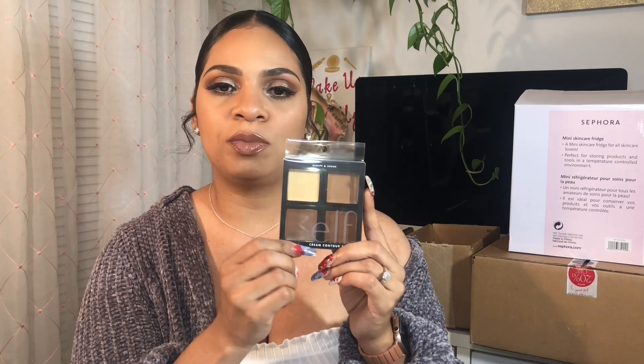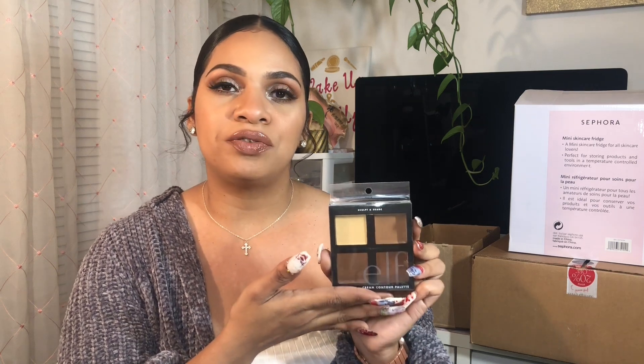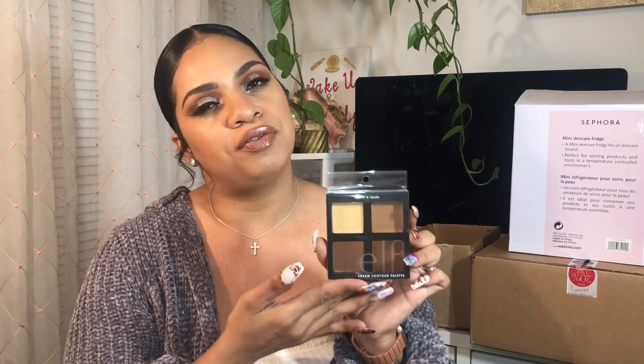The first thing I picked up is from ELF — this is the cream contouring palette. As you guys know, I love to cream contour and I do have a favorite from Wet and Wild, but I wanted to try out a different cream product. I was just curious to see what else the drugstore had to offer as far as cream contouring or bronzing goes.